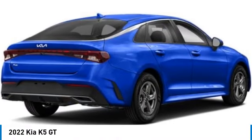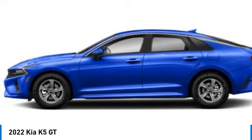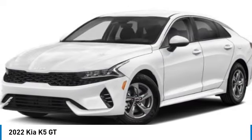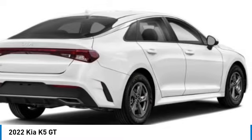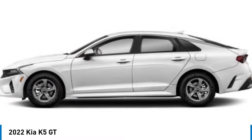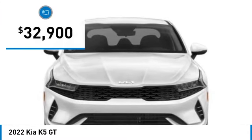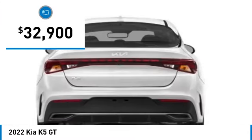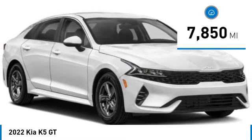You are going to love the 2022 Kia K5. The Kia K5 has a stylish exterior that will be sure to turn heads. The sleek interior looks fantastic, handling is great, and an abundance of technology will make this a fun vehicle to drive. It is priced below $35,000 and has less than 8,000 miles.